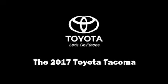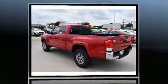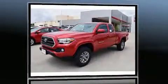Introducing the 2017 Toyota Tacoma. This four-door, four-passenger truck is waiting for you to take home. It features an automatic transmission, rear-wheel drive, and an efficient four-cylinder engine.